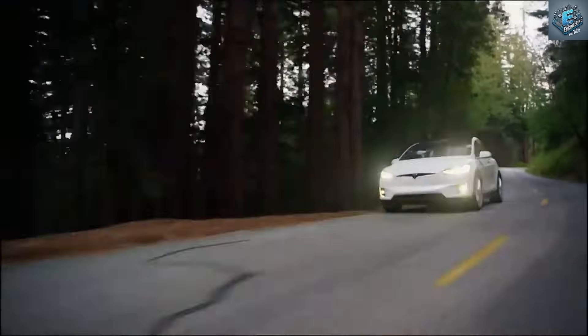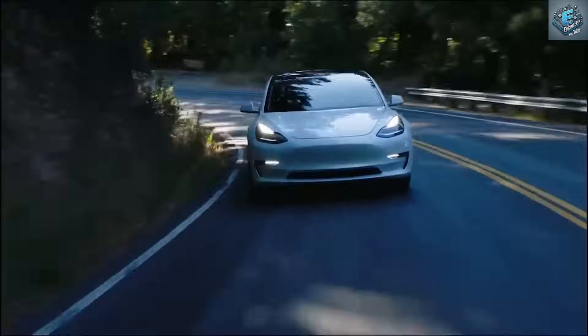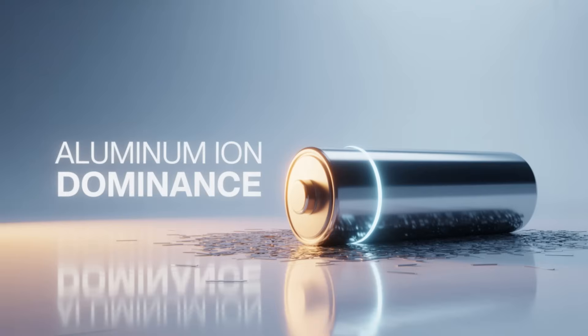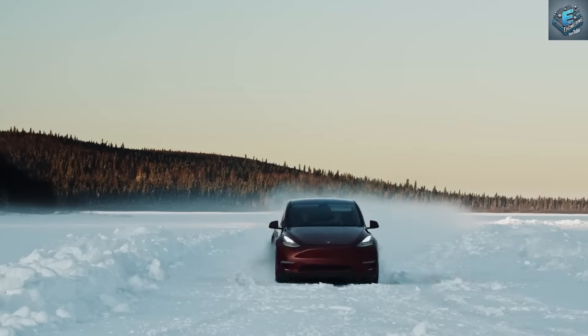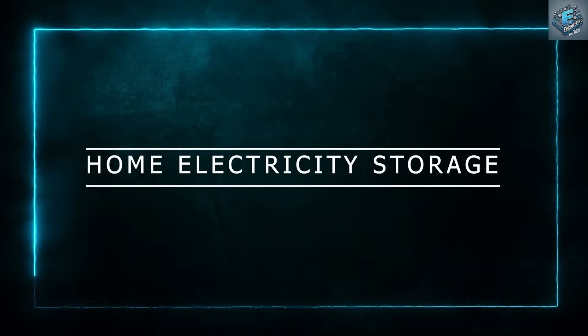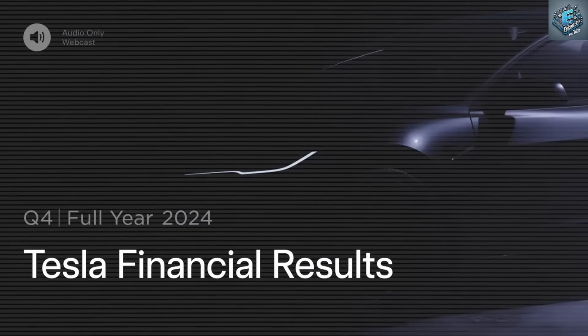So, would you trust your home or vehicle with this revolutionary battery chemistry? Let us know your thoughts in the comments. And if you want to stay ahead of the curve on the most exciting developments in electrical engineering and energy innovation, make sure you subscribe to Core Electrical Engineering and hit the notification bell so you never miss the next big leap in technology.